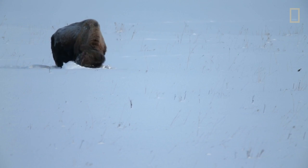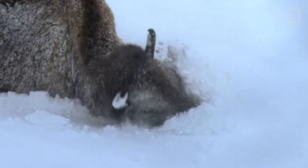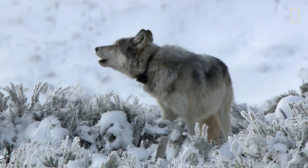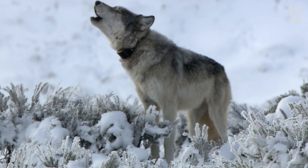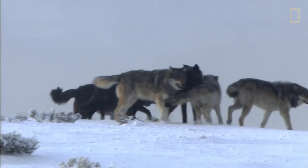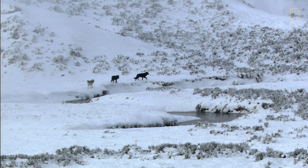In winter, elk leave the high interior, leaving only the toughest animals behind. The Mollies have traded plentiful prey for uncontested land. And they are really kind of this phantom pack that exists in Yellowstone, that people don't see very often because they live in the center of the park.